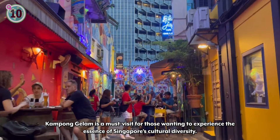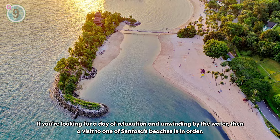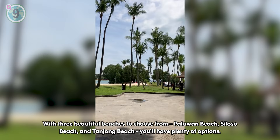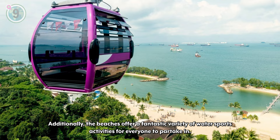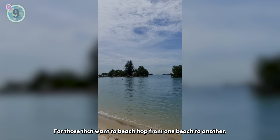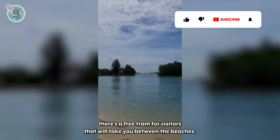Coming in at number 9 on our list of recommendations, we have a trip to Sentosa Island beaches. If you're looking for a day of relaxation and unwinding by the water, then a visit to one of Sentosa's beaches is in order. With three beautiful beaches to choose from — Palawan Beach, Siloso Beach, and Tanjong Beach — you'll have plenty of options. The beaches offer a fantastic variety of water sports activities for everyone to partake in. Essential facilities such as bathrooms, showers, lockers, and even Wi-Fi can be found along the beaches. For those that want to beach hop, there's a free tram for visitors that will take you between the beaches.